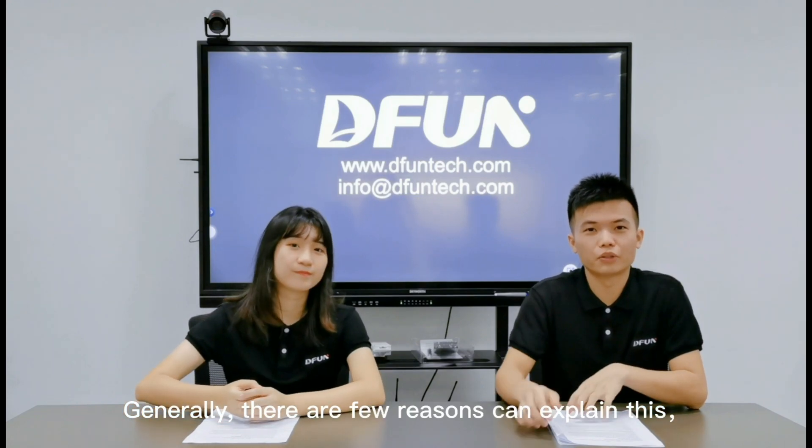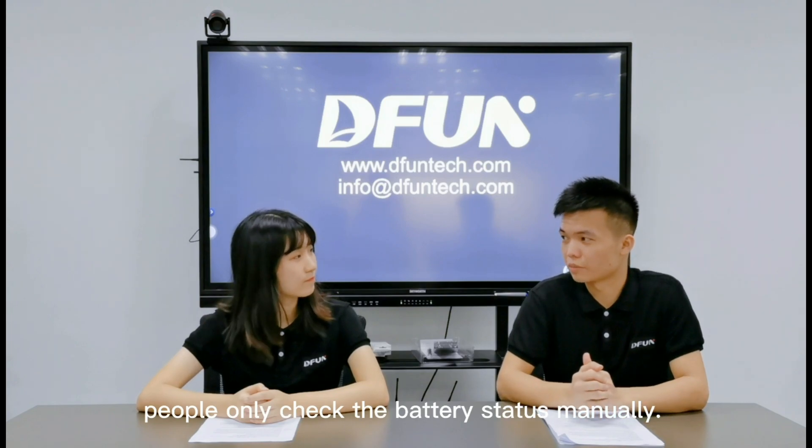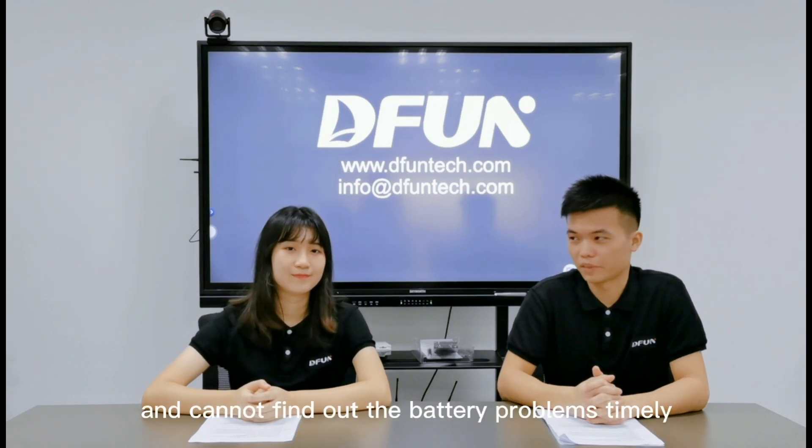Generally, there are a few reasons that can explain this: battery cell temperature over-limit, over-charging, or short circuit. Most of the time, people only check the battery status manually, but this may cause data translation errors and cannot find out the battery problems in a timely manner.